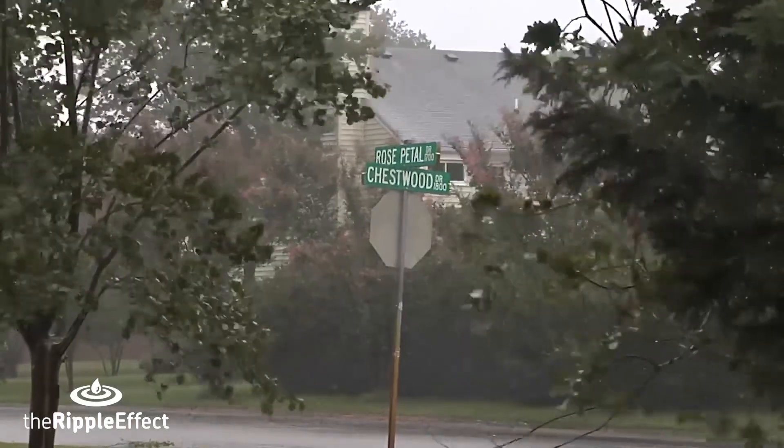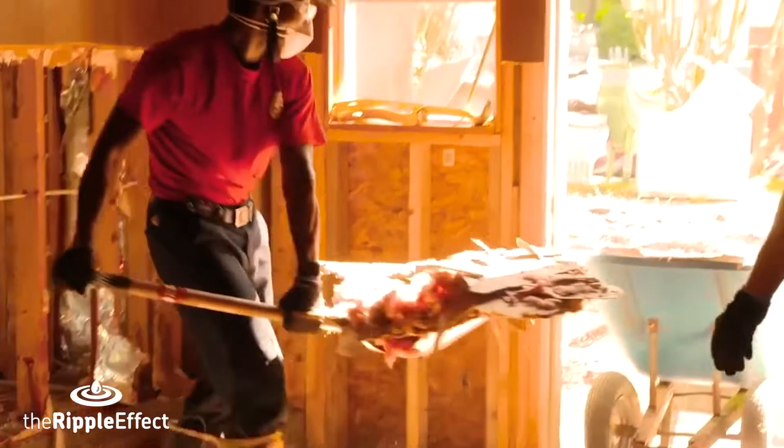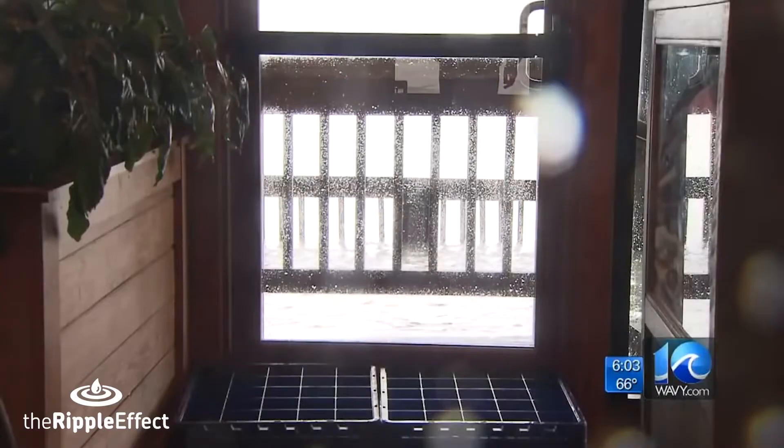Small rainstorms often create minor flooding, but bigger storms bring so much water that they damage our homes, cars, and businesses.